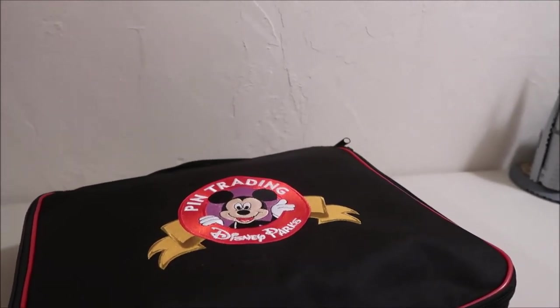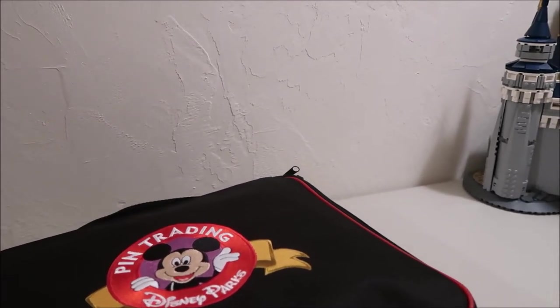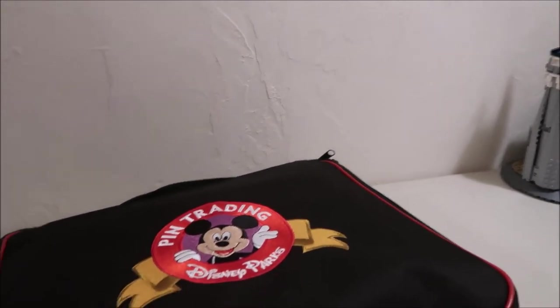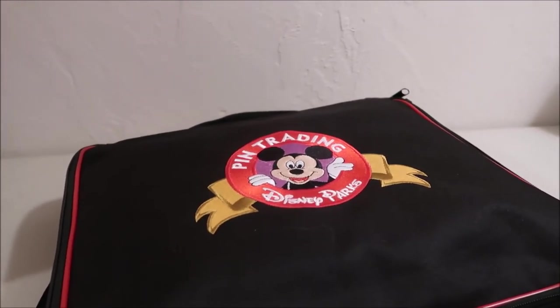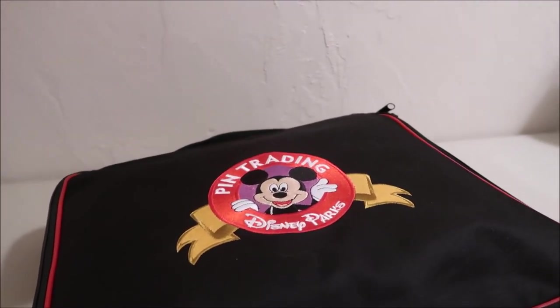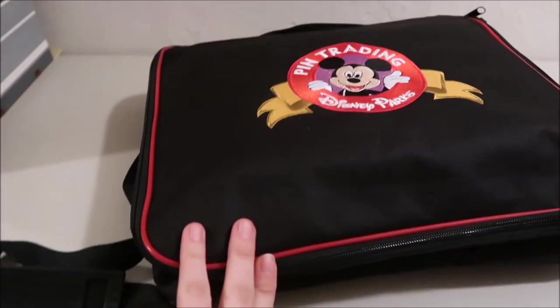Hey guys, it's Kylie and today's video is the Disney pin collection update. So this is where my pins are at. I just did a haul about what I got for my birthday and Christmas, and in the past couple months my collection has expanded, both my traders in this bag right here and my collection itself.